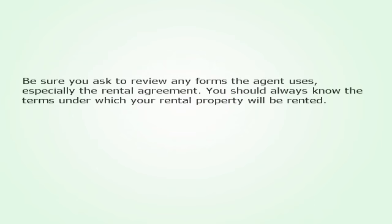Be sure you ask to review any forms the agent uses, especially the rent agreement. You should always know the terms under which your rental property will be rented.